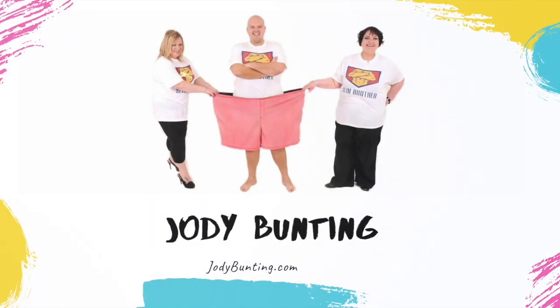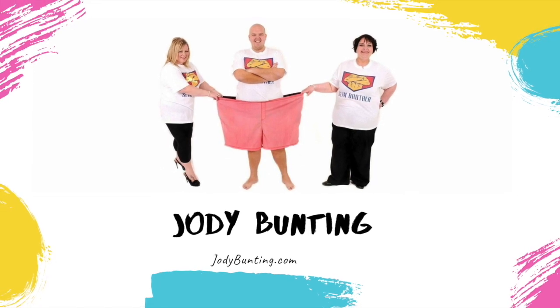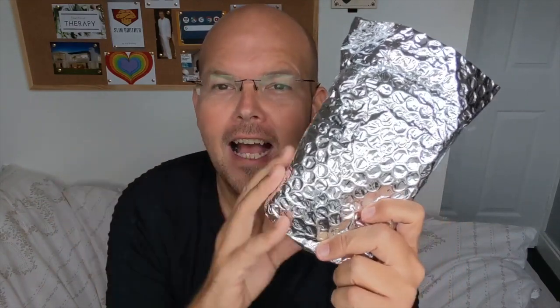Keto Munch sweets are the subject of today's video. My name is Jody Bunting and we're looking at another product to help us lose weight. Have you heard of keto? Keto is basically a low carb diet, and these special sweets are low in carbs but also high in fat, so these are perfect for anyone going on a keto diet or following a low carb diet.